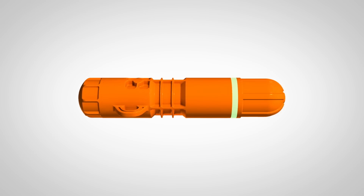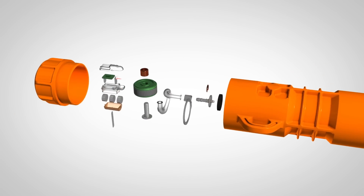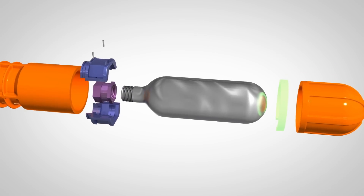This is Rescue Me Balloon, a lightweight, compact, easy-to-carry device which puts an SOS balloon 150 feet into the air.